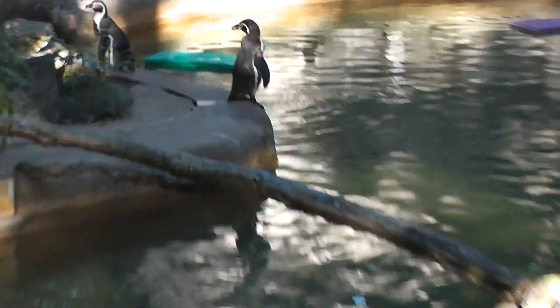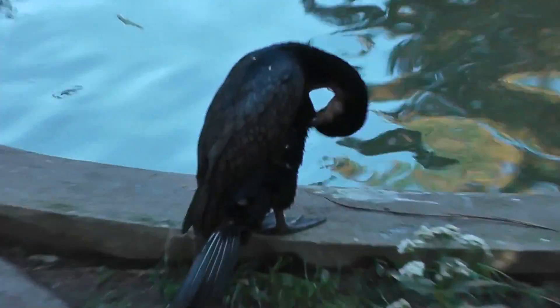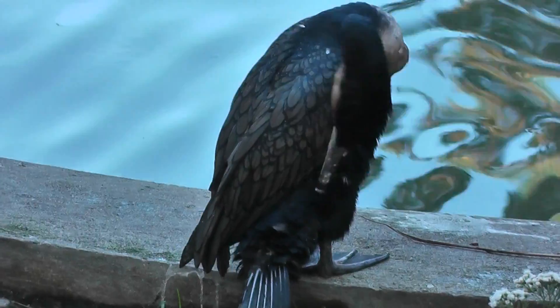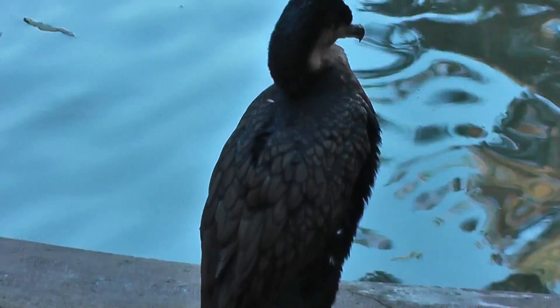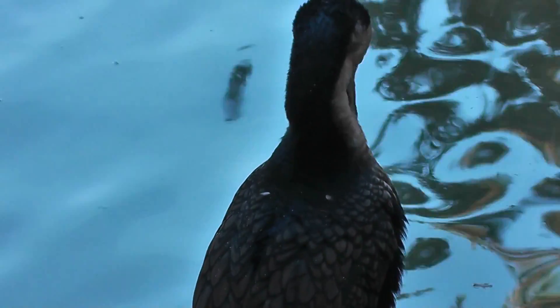Let's look at the white-breasted cormorant, picking bugs from his fur. Signing off.